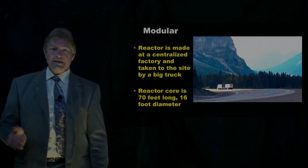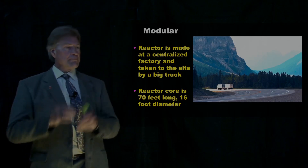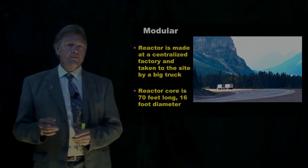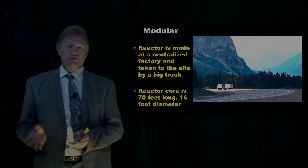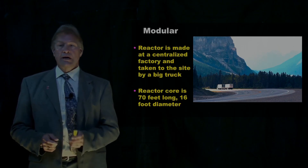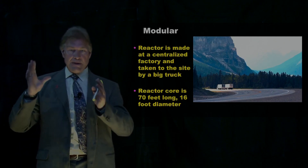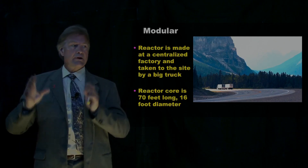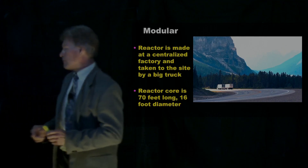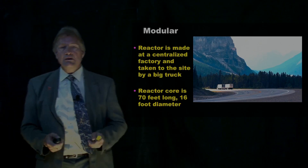The next aspect is that they're modular. A unit like the one I'm describing from X-Energy is a unit that will make 200 megawatts thermal, which if you convert to electricity is 80 megawatts electric. Its reactor core — the piece they're going to make uniformly at some other location — is 70 feet long and about 16 feet in diameter. That's a big truck, but you can still get it there.